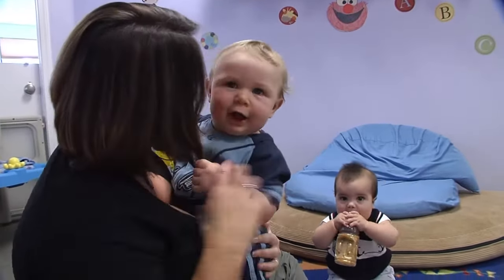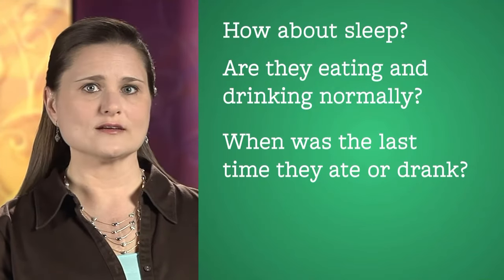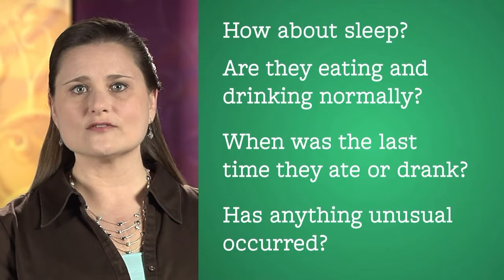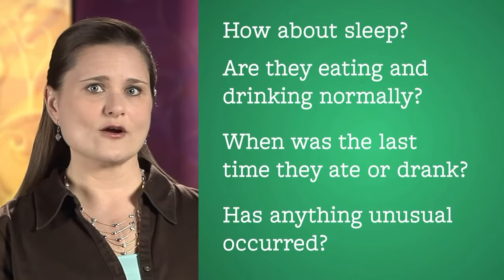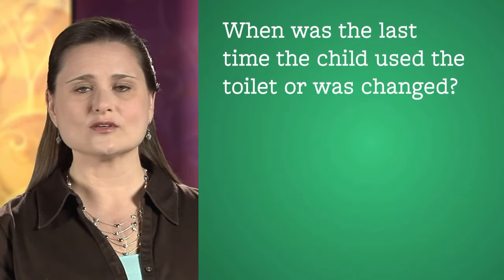Here are some additional questions you may want to ask: Is the child breathing normally? Is the child coughing? How did the child seem to feel or act at home last night? Any signs of illness? How about sleep — are they eating and drinking normally, and when was the last time they ate or drank? Have any unusual events occurred since they were last in care? When was the last time the child used the toilet or was changed? Has the child received any medical treatment since last in care?